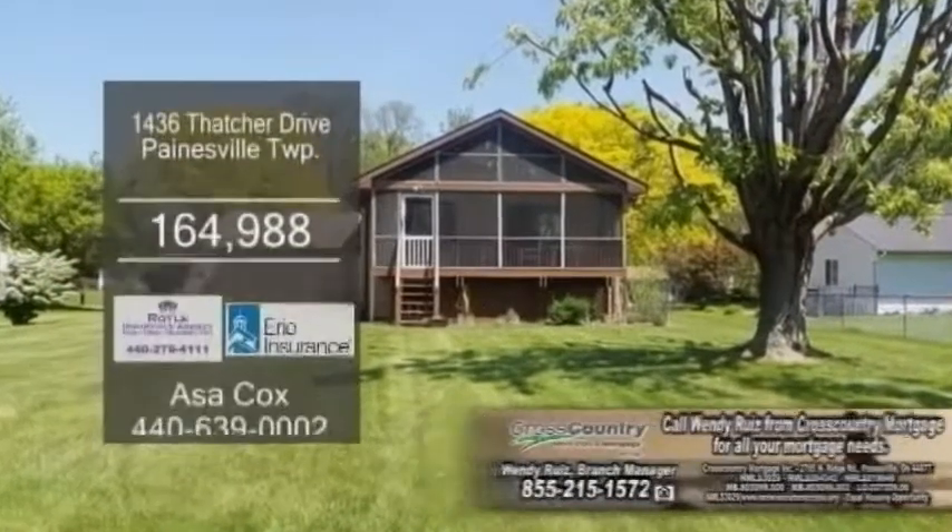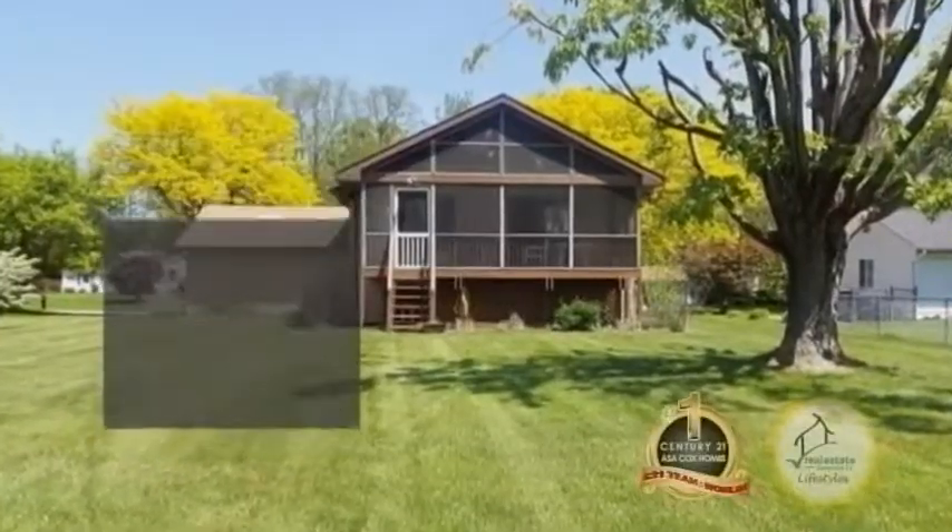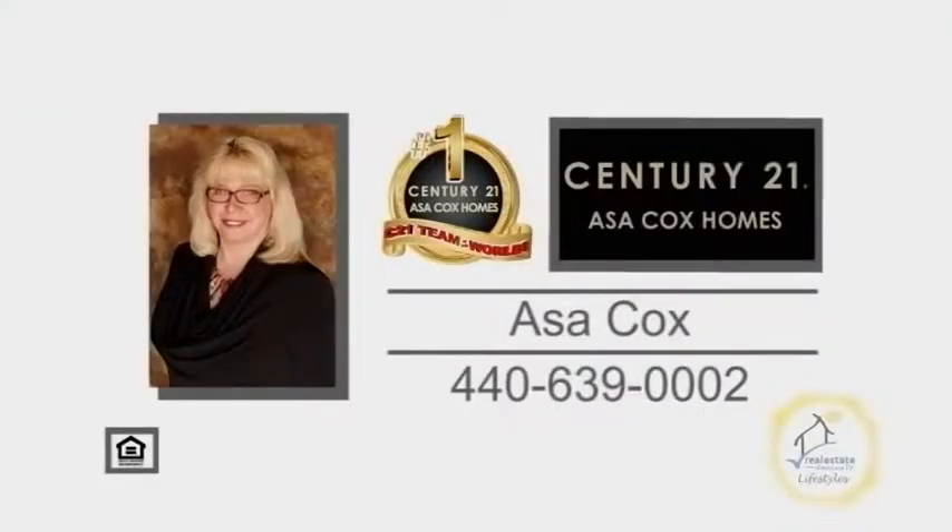The backyard is very private and includes a nice-sized storage shed. Contact the number one Century 21 team in the world, Asa Cox Homes, for more information.